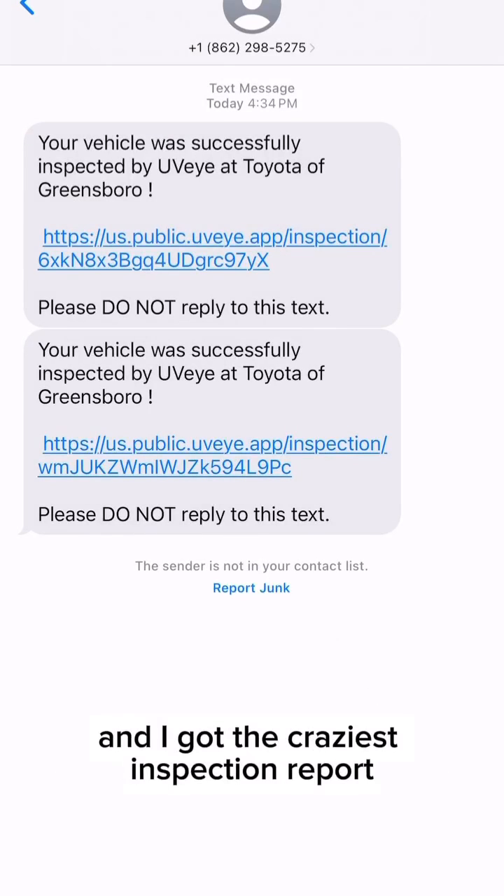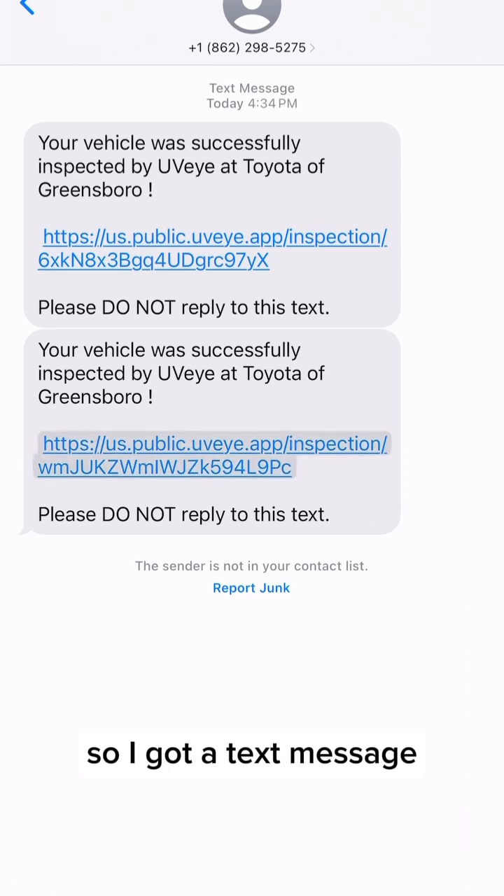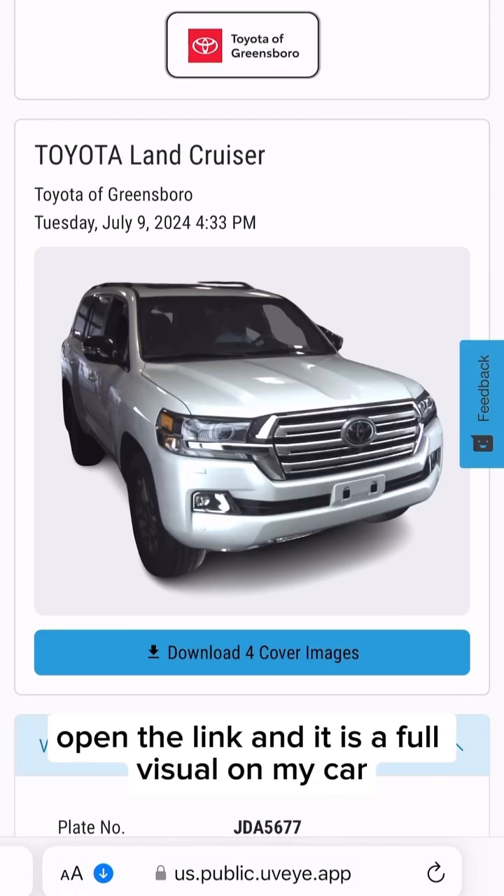I took my car in for service and I got the craziest inspection report. You guys, you have to check this out. So I got a text message, opened the link, and it is a full visual on my car.